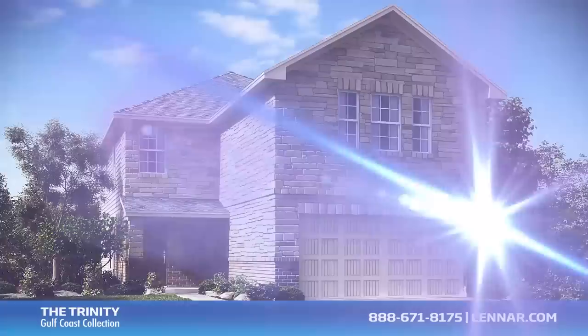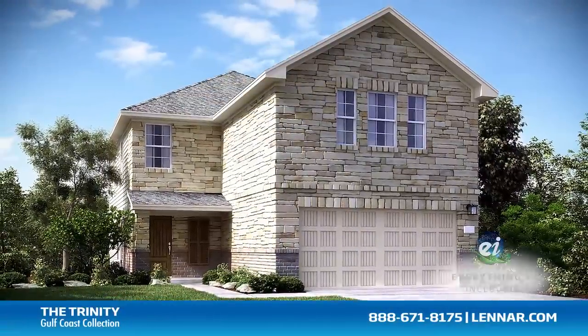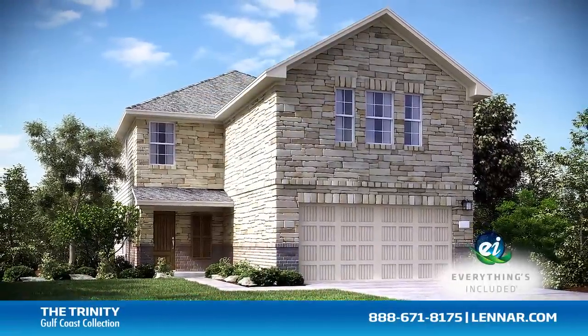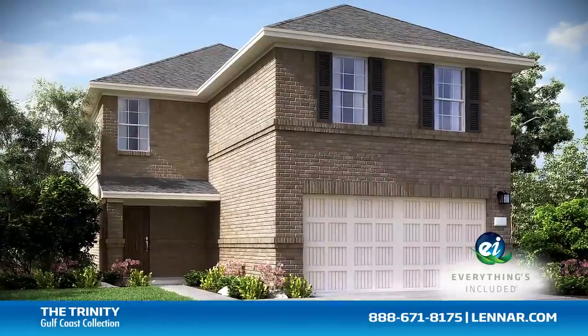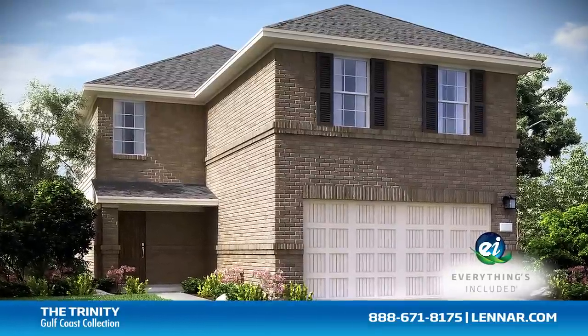And because Lennar is the only home builder in Houston to offer everything's included homes, the Trinity also includes all of the green features, appliances, and luxury designer upgrades that you've come to expect from Lennar.